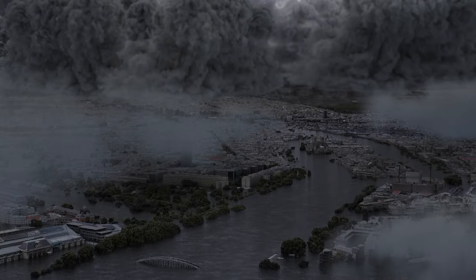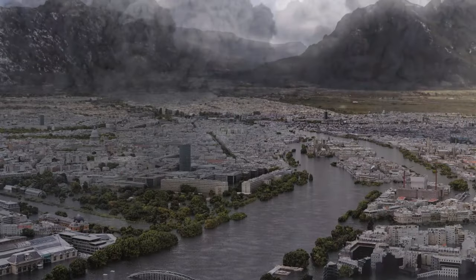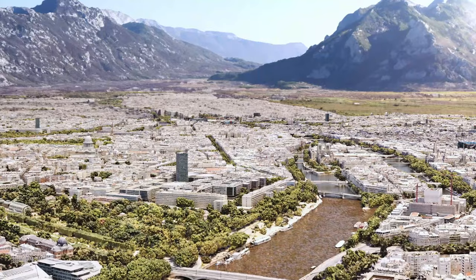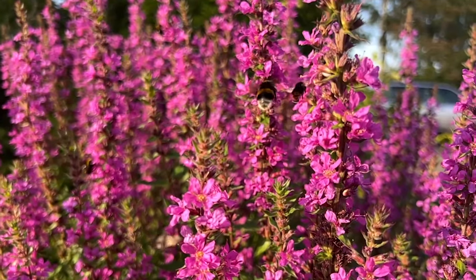Climate issues escalate. Growing cities face flooding, heatwaves and invasive species. Green spaces are more crucial for human health and biodiversity than ever.